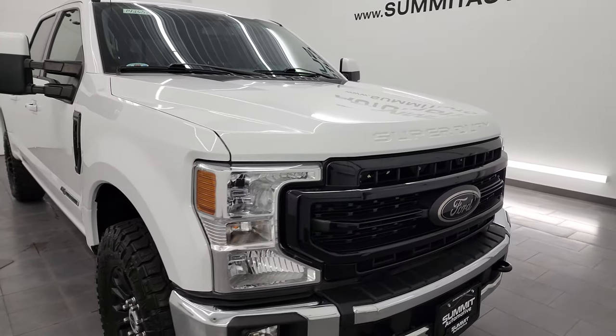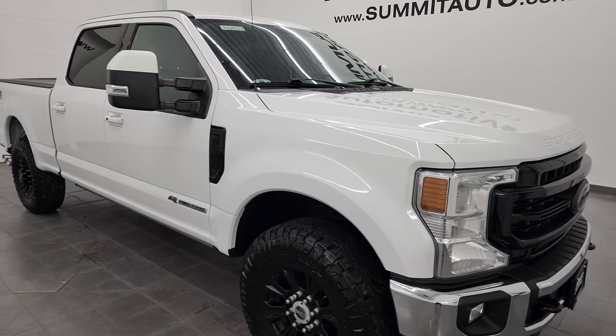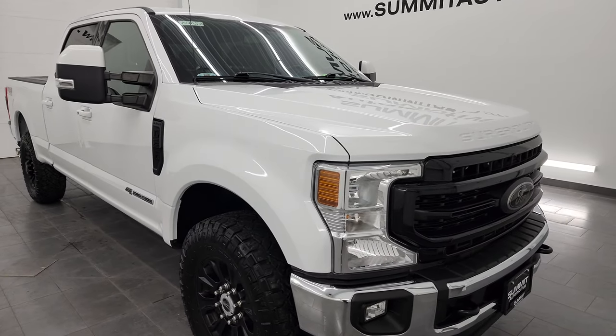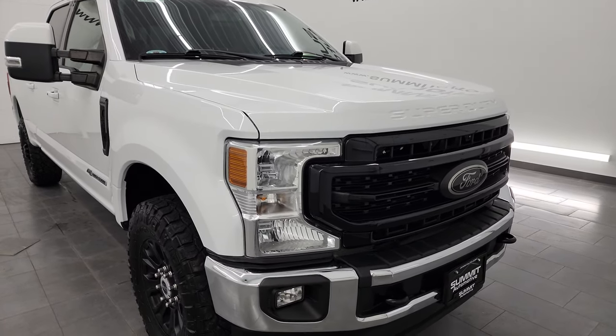This truck has been fully safety inspected by our service shop, has a fresh oil and filter change. All the fluids have been checked and topped off and this truck is 100% ready to go. Probably one of the best looking F-250s we have on our lot right now.